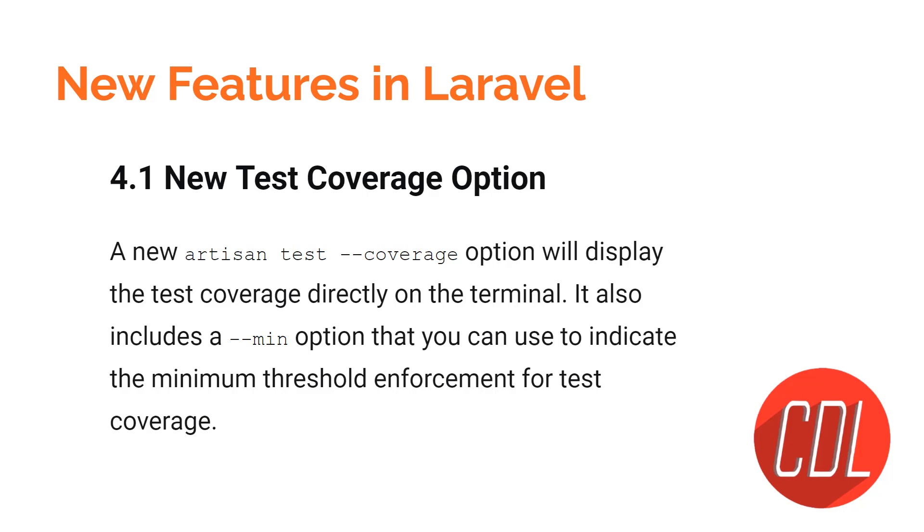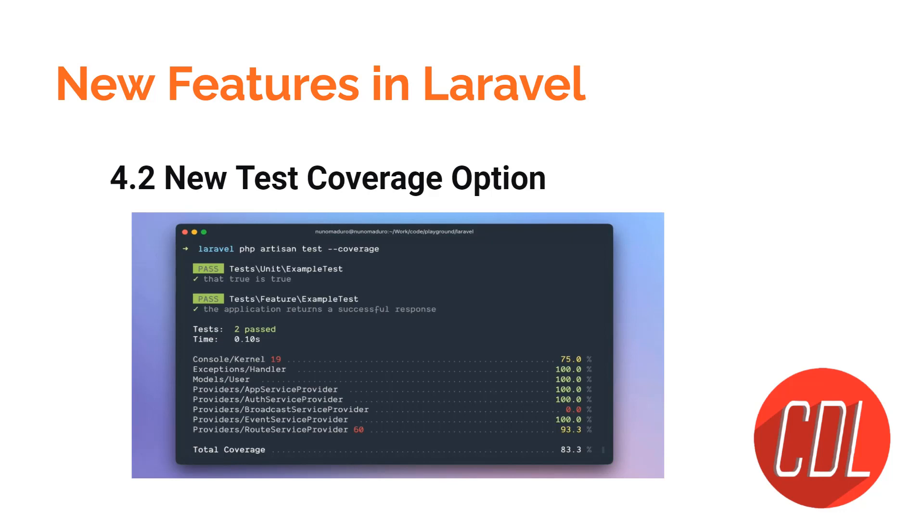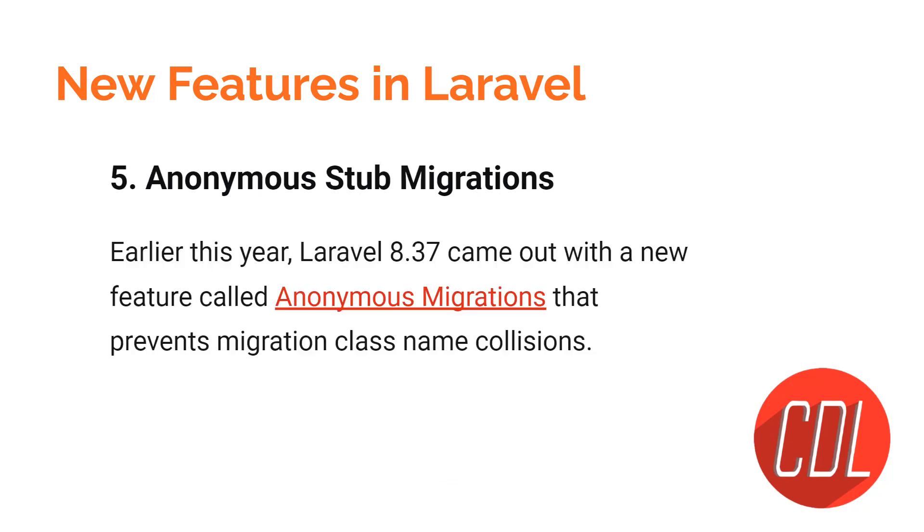The fourth feature is the new test coverage option. Whenever you define your tests and run them in the console, you can define a threshold. The threshold is defined as an integer — for example, 60 — and you can define your own threshold and play around with it.